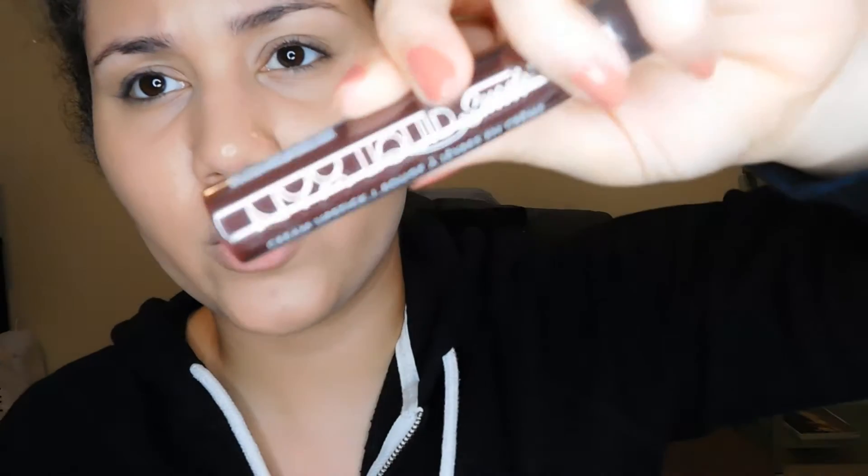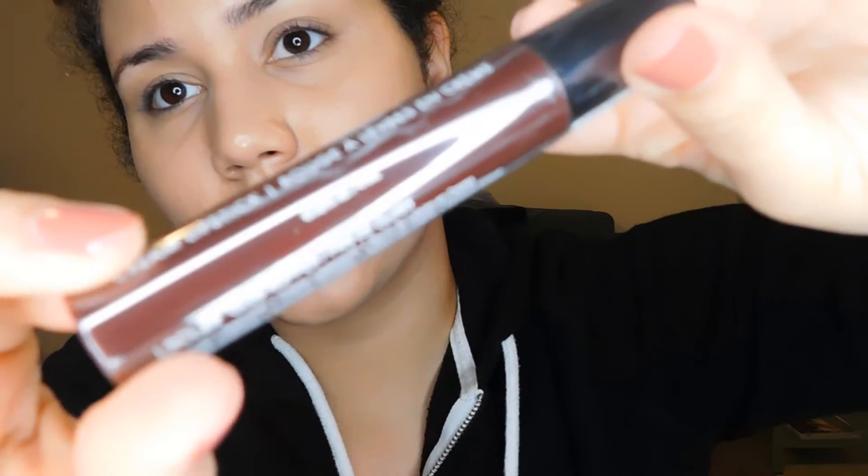These are the NYX suede matte lip liners. One is in the color downtown beauty and then this one is sandstorm — I actually have this one in the liquid lipstick. Next I got a NYX liquid suede lipstick in the shade club hopper. It's like a dark, almost brownish red — kind of like a chocolate almost. I really like the color.